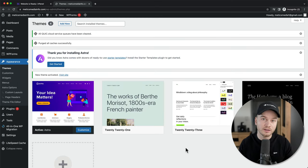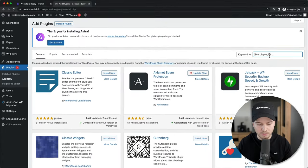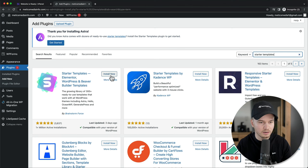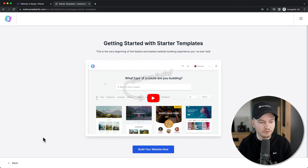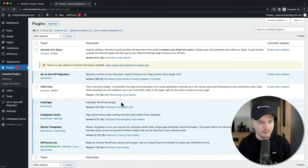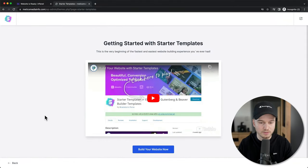Now we also want to install a plugin that will give us some pre-made designs to make creating our website a lot easier. Go to Plugins on the left side and click on Add New. In the search bar type in Starter Templates, then install this plugin and click Install Now, then Activate. If it doesn't open automatically, go back to the dashboard, go to Plugins, scroll down to where it says Starter Templates, and then click on See Library — and it will take you back to this page.